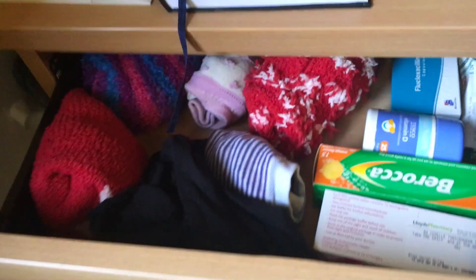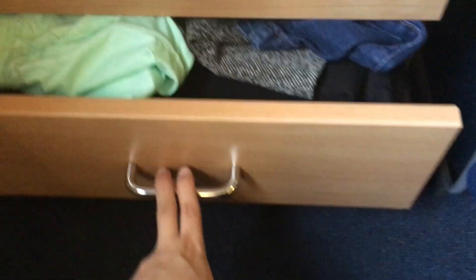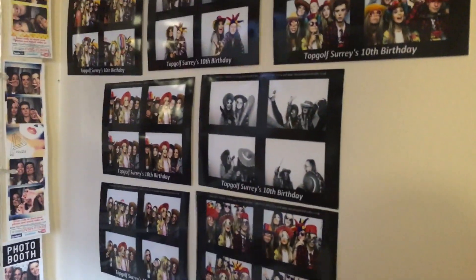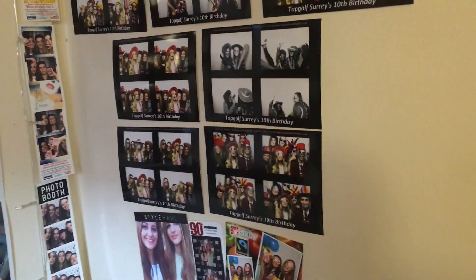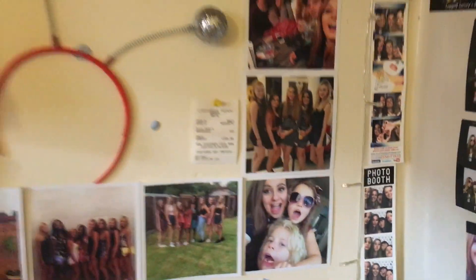In these drawers I have socks, and this is also like a medical drawer where I keep all my tablets. Then more clothes — summery clothes and some more clothes in that one too. Here I just have some photos I didn't print out myself; these were from a photo booth at an event. And then I also have some ones from photo booths on nights out. This is my pin board where I keep loads of photos around it, and if I need to pin up any work there's still room to do that.